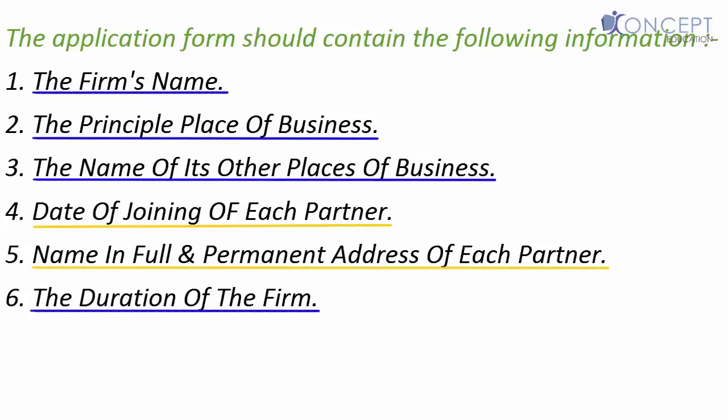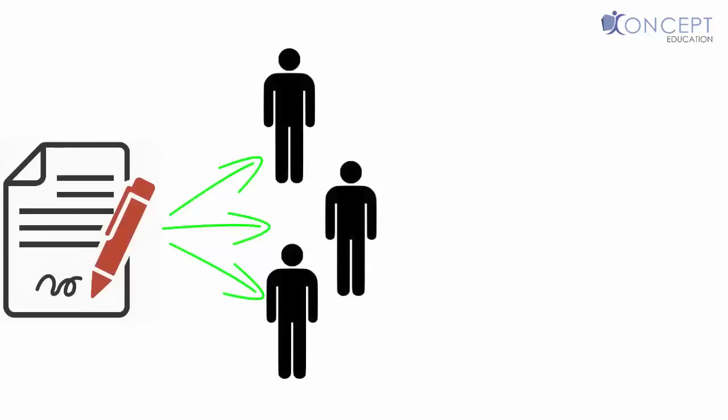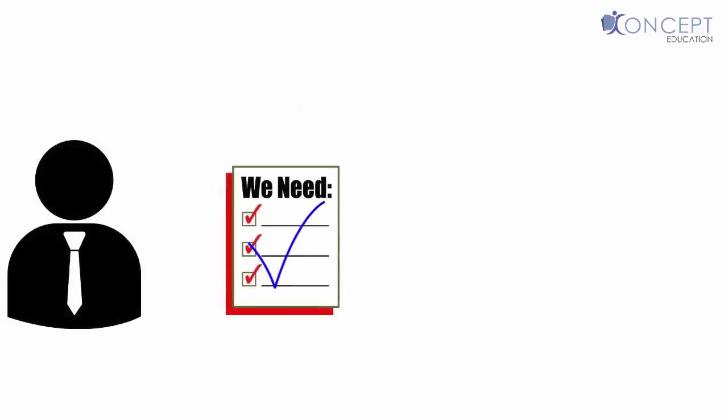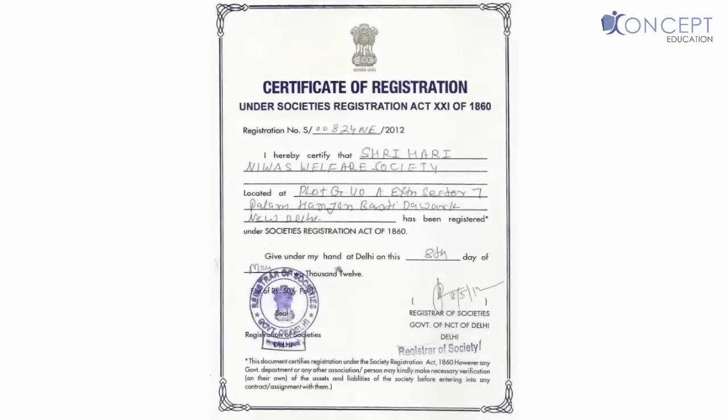The aforesaid statement is to be signed by all the partners or by their agents specially authorized in this behalf. Now what happens if some partner could not or is not signing the application form? In such a case, that person would not be considered as a partner at all. When the registrar is satisfied that the requirements have been duly complied with, he registers the firm by entering the name in the register, and once that is done, he issues a certificate of registration to us.